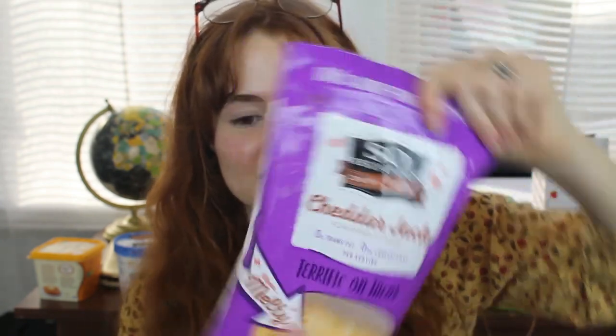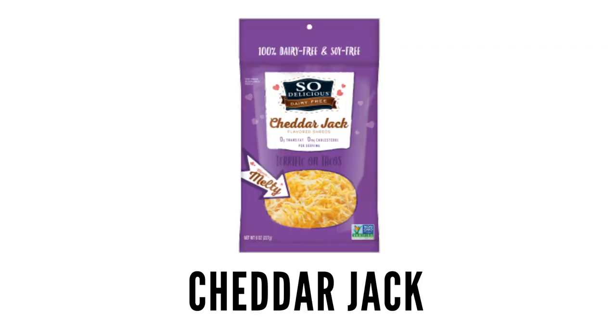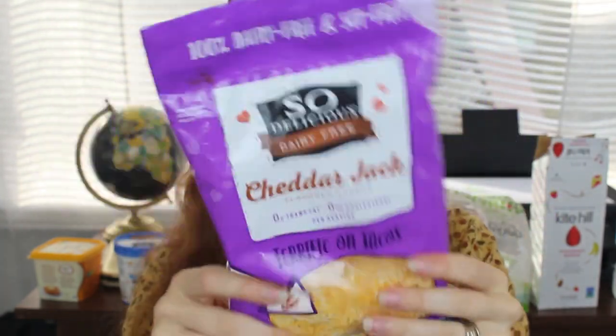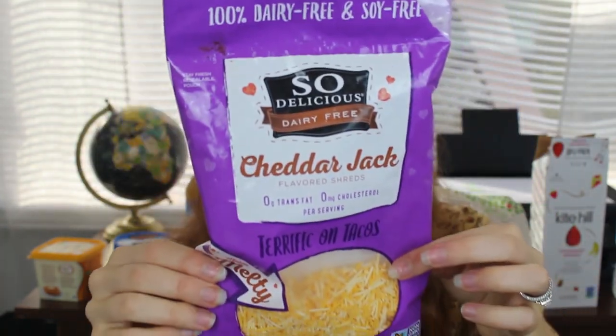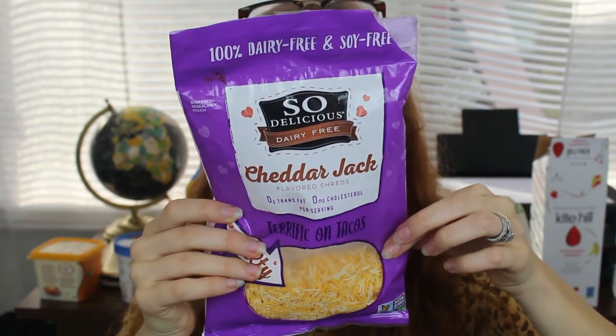Second cheese option: So Delicious just came out with this cheddar jack flavor, and it is terrific on tacos — really good on tacos. It says 'melty' but I wouldn't say it melts that much, especially compared to the Daiya. Still, it has a really good flavor. This one is made with coconut and it is soy-free, which is great.